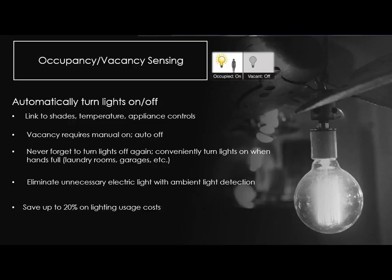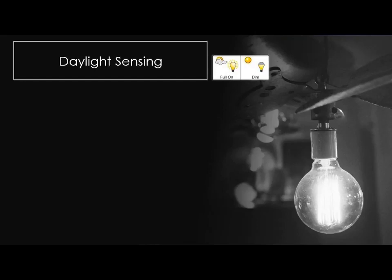Eliminating unnecessary light with ambient light detection: if the room's already bright and you don't need the lights, sensors can now say there's enough daylight in here, we don't need to turn the lights on. Save a little energy and leave them off until it gets dark enough that the lights need to come on. Saving up to 20% on lighting costs with sensors is where we're at.